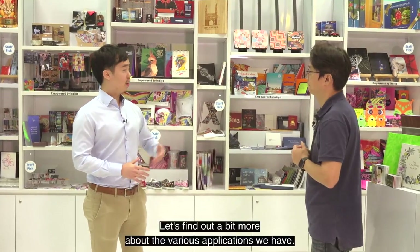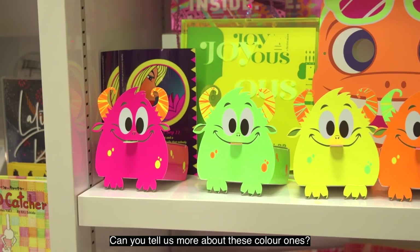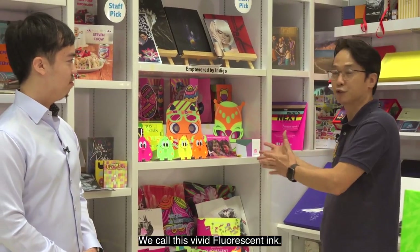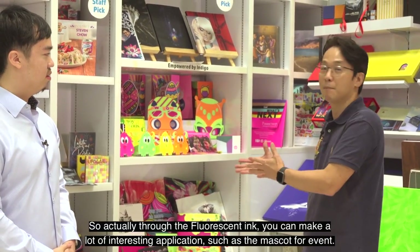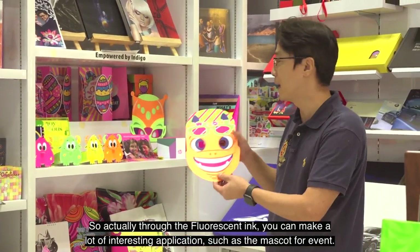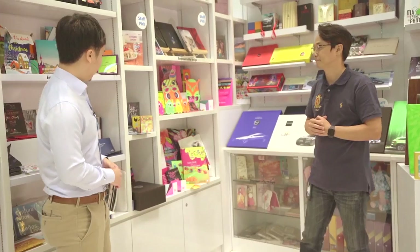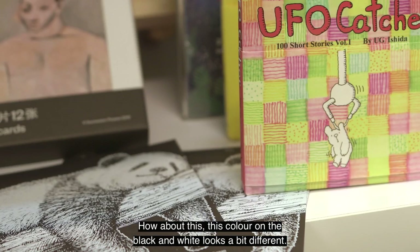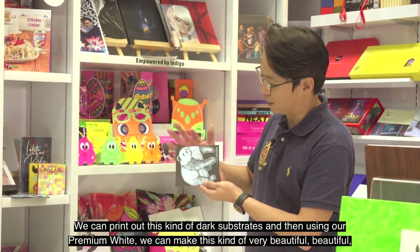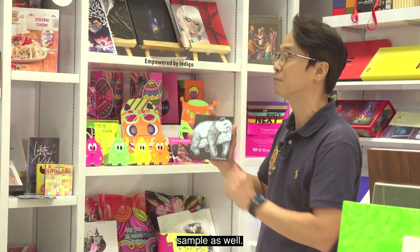Thank you Shim for the introduction. Can you tell us more about these colors? Yes, this is a very beautiful VVD color. We call this a VVD fluorescent ink. Through fluorescent ink you can make many interesting applications, such as masks for events and displays — very beautiful applications. You can also print on black and white — it looks a bit different. Actually, with HP Indigo we can print on dark substrates, and using our premium white we can make this kind of beautiful sample as well.